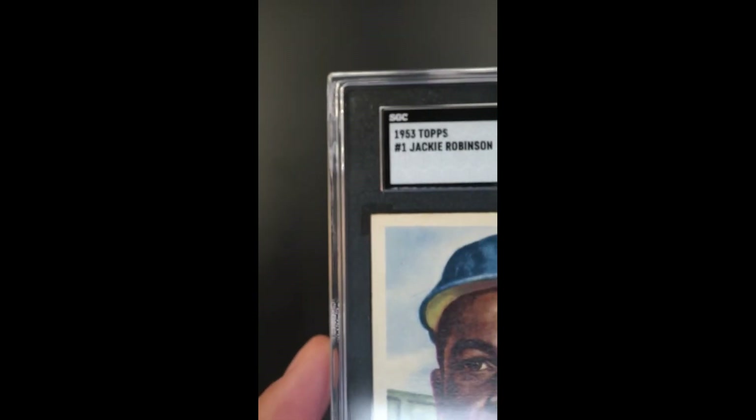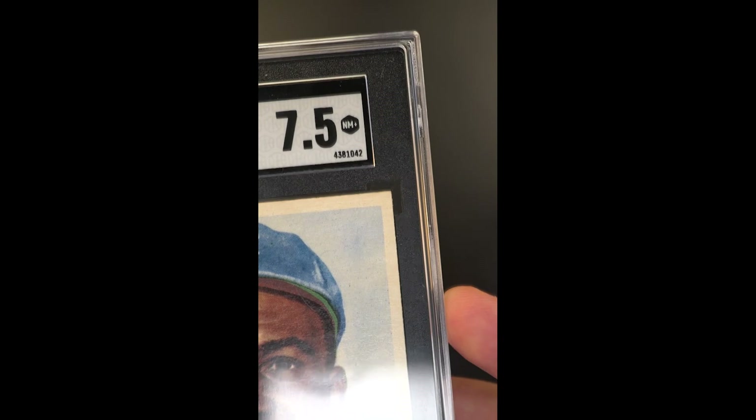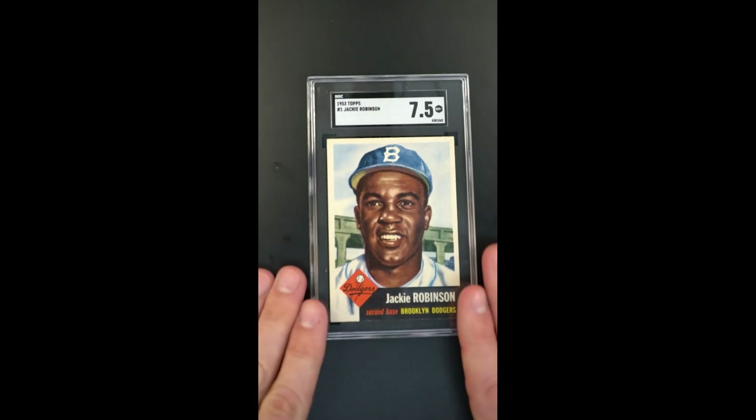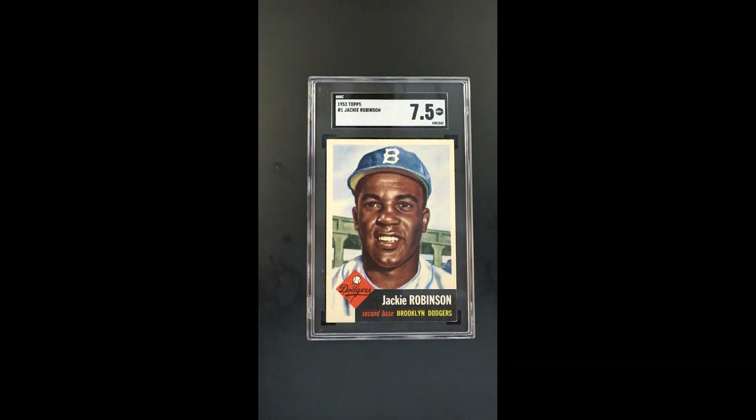Going around the periphery, you can see the very little corner touches that exist. Virtually uncirculated, beautiful copy. Certainly if you want the best of the best, this is one that's very difficult to improve upon. It's a stunner.